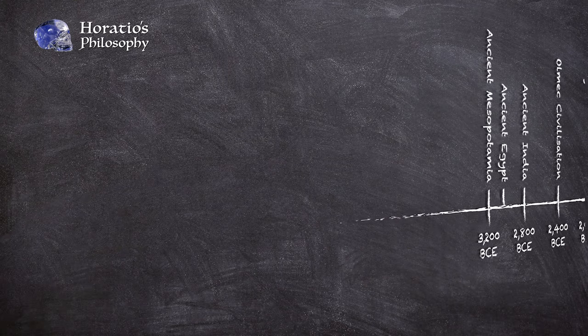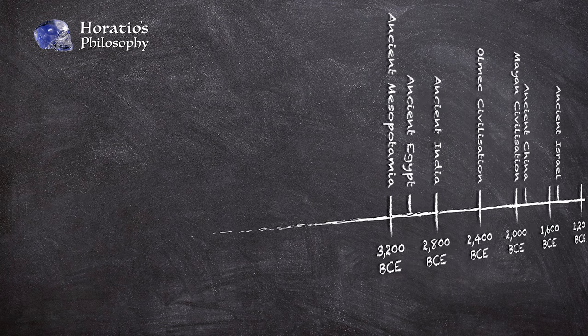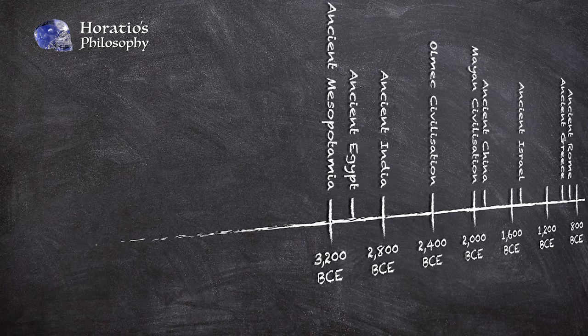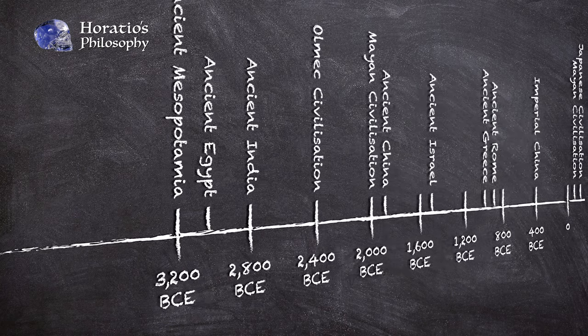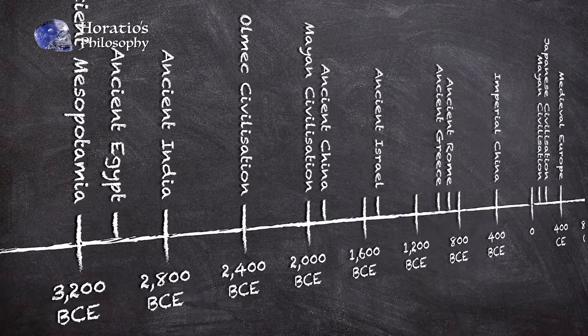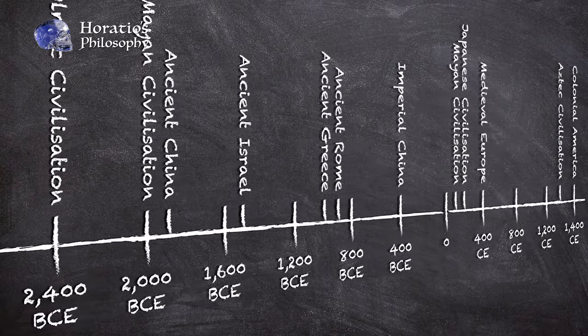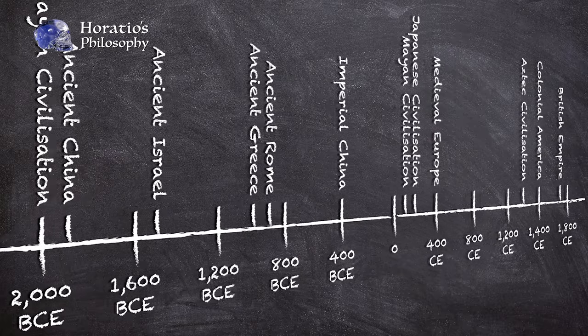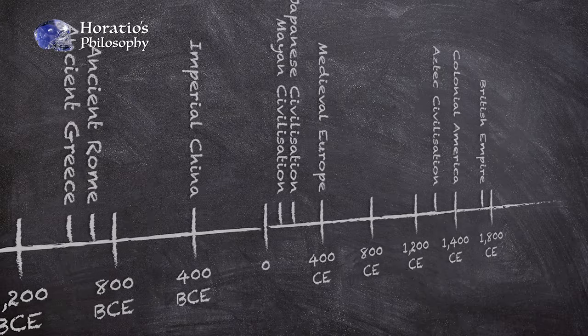Mainstream academia insists that civilizations started approximately 5,200 years ago, around 3,200 BCE in Mesopotamia, and that they are able to trace the development from then all the way to modern day, without there being a shred of evidence of such an advanced civilization.